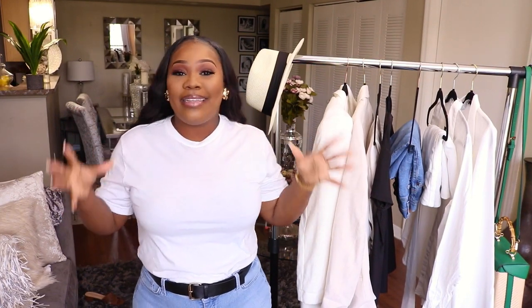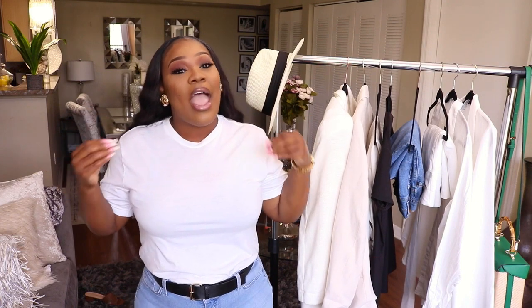Hey guys, welcome back to my channel. Today we're going to be talking about my top 10 wardrobe staples for the summertime. It's getting hot, the summer is officially here, and I wanted to come and show you guys some of the things that I must have for the summertime.